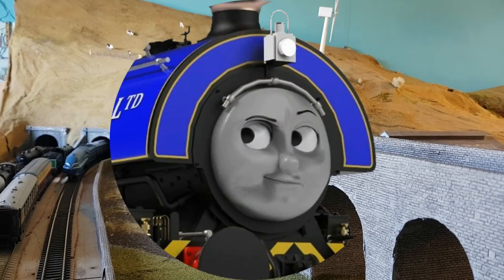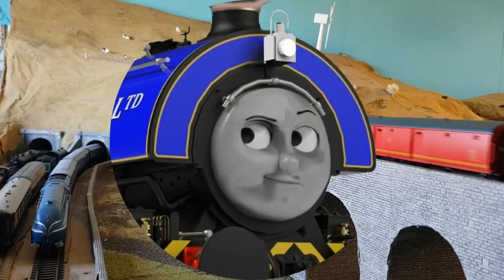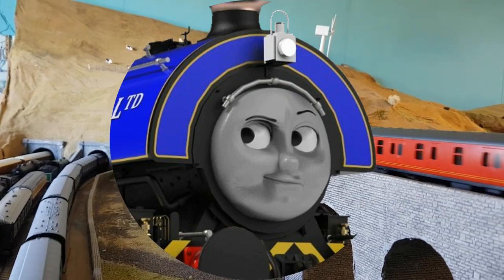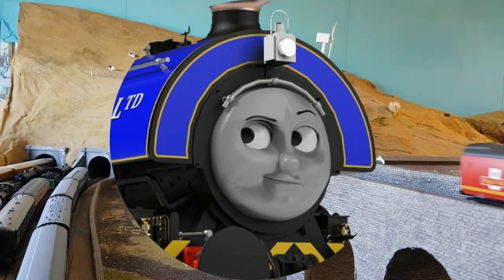Hello everyone, Vera here, and welcome to Dearest Models, where I'll be looking at previous model projects in detail. I hope you enjoy the show.